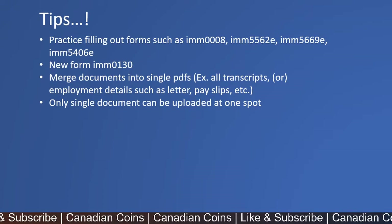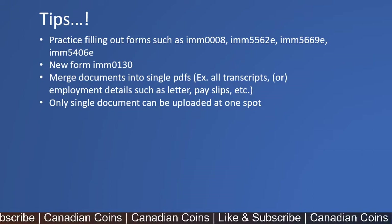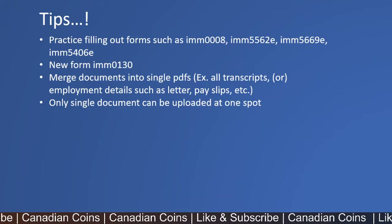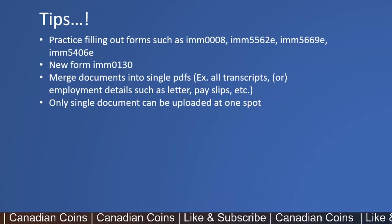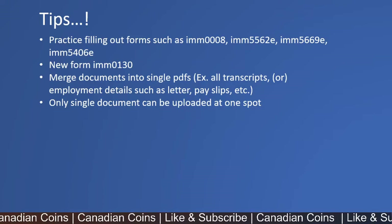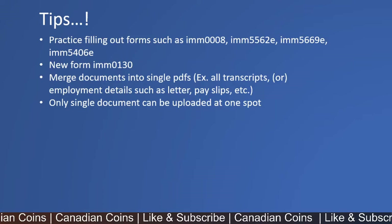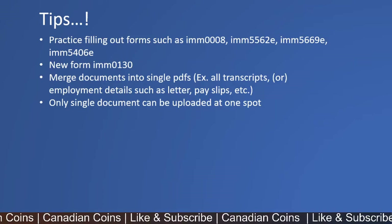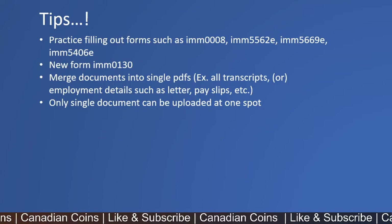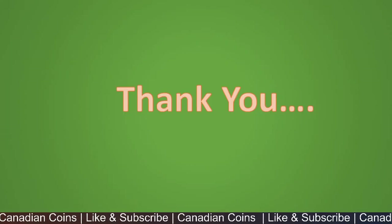Here are a few tips for you. Practice filling out the forms: IMM 0008, IMM 5562, IMM 5669, and IMM 5406. They have also released a new form IMM 0130, and a few forms will be dedicated to this process, so make sure you are using the right forms. Also make sure you merge your document files — for example, transcripts or employment details — into one single PDF, because you will only be able to upload a single file per slot; you cannot upload multiple documents to a single slot. That's all the updates — thank you for watching.